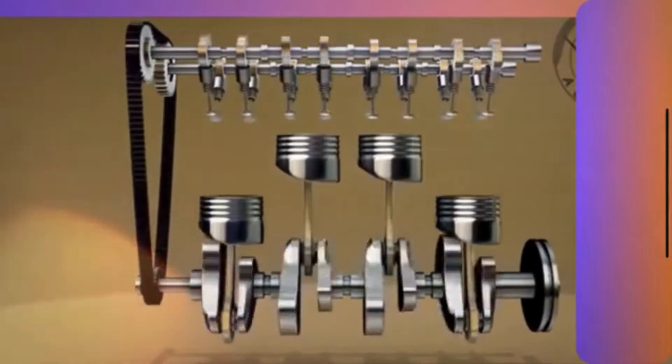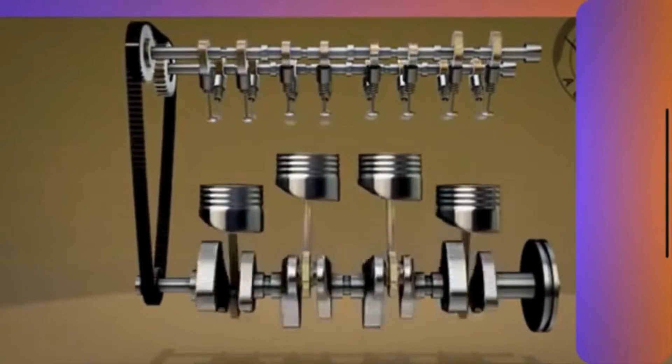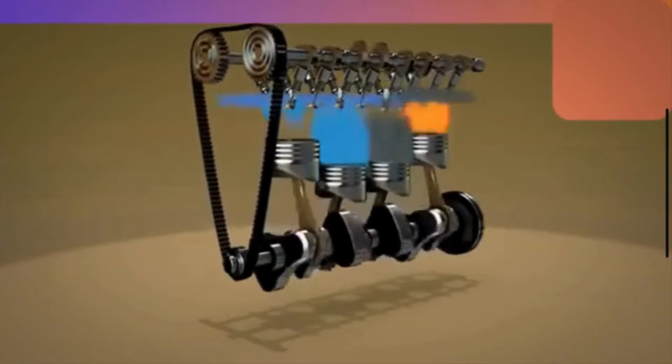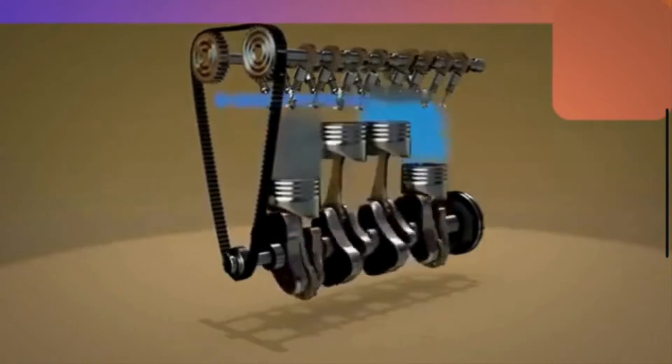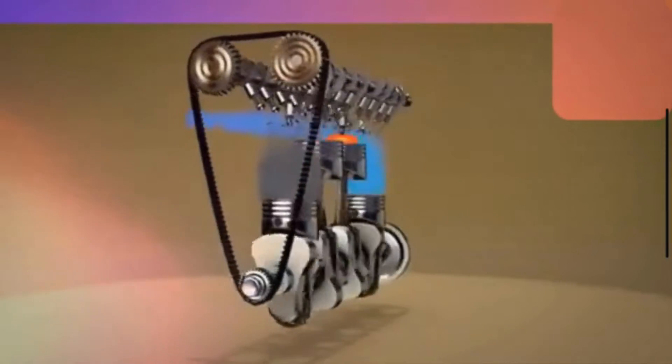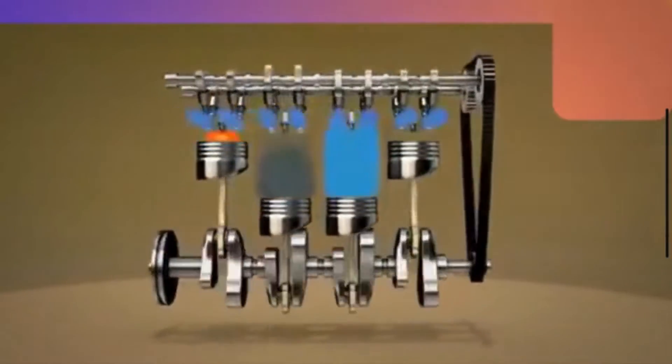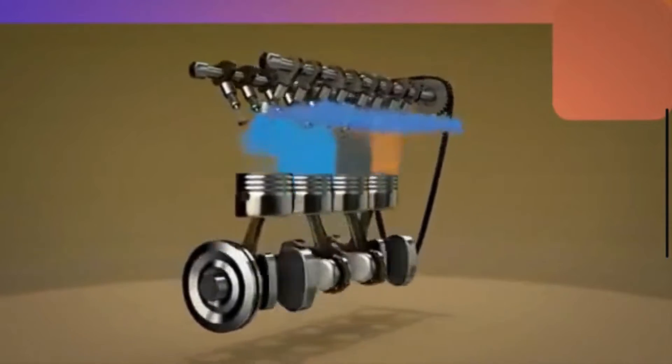A timing belt, also known as a cam belt, connects the crankshaft to the camshaft in an engine. The timing belt is responsible for synchronizing the rotation of the crankshaft and the camshaft, ensuring that the valves open and close at the right time during the engine's operation.